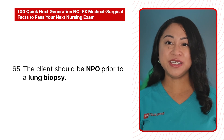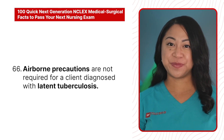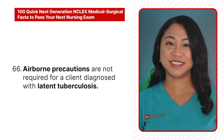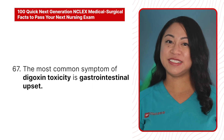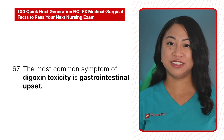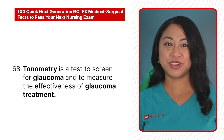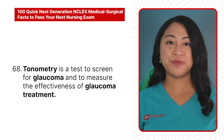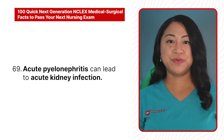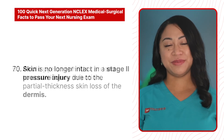65. The client should be NPO prior to a lung biopsy. 66. Airborne precautions are not required for a client diagnosed with latent tuberculosis. 67. The most common symptom of digoxin toxicity is gastrointestinal upset. 68. Tonometry is a test to screen for glaucoma and to measure the effectiveness of glaucoma treatment.